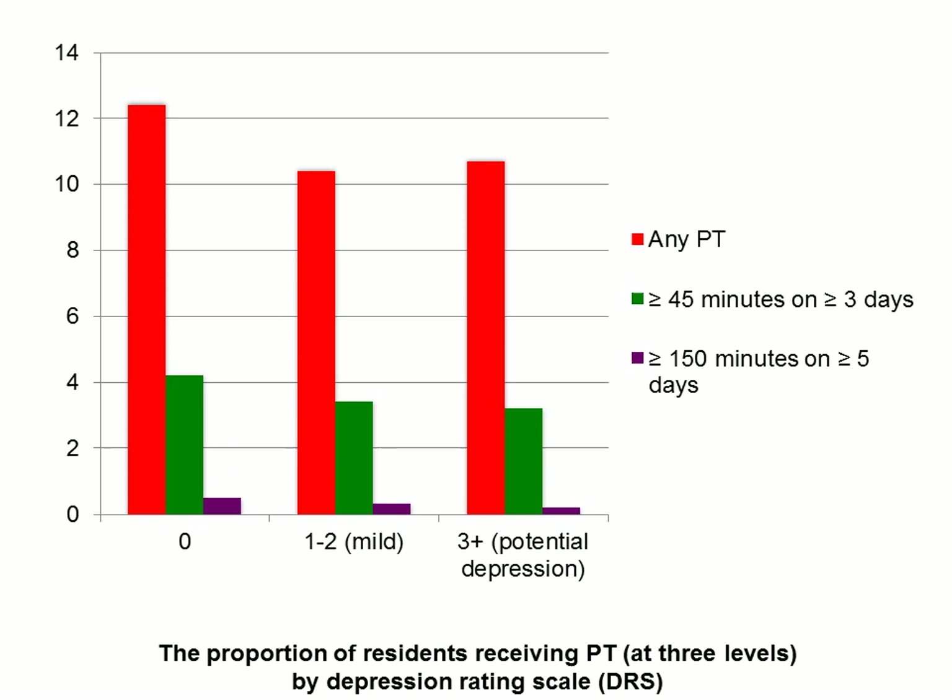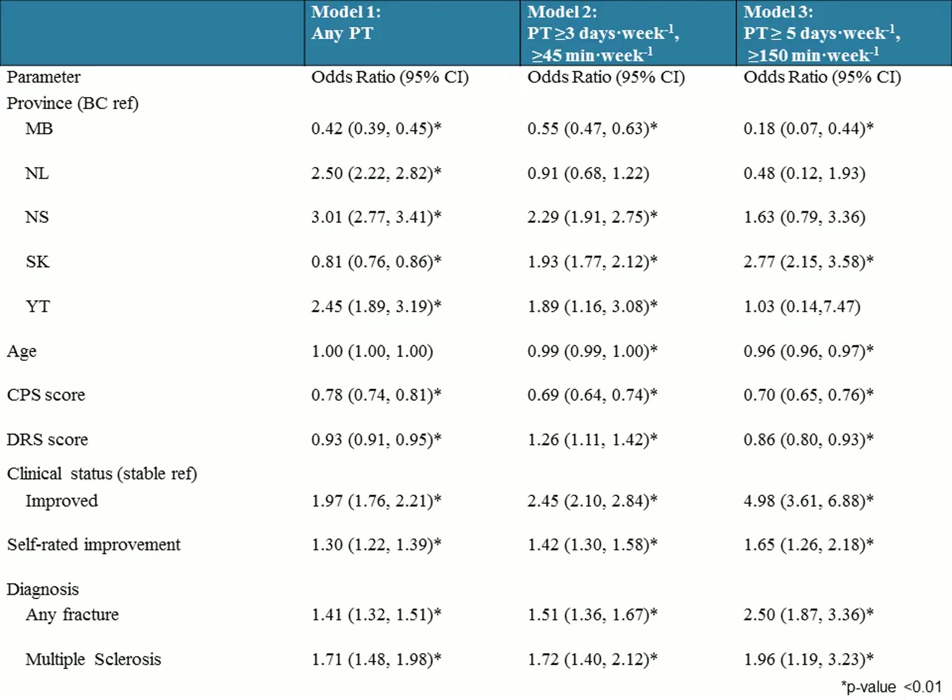Looking at the proportion of residents receiving PT by the DRS, or the Depression Rating Scale, we see a similar trend: as depression increases — going towards the right — the proportion of residents receiving PT decreases.